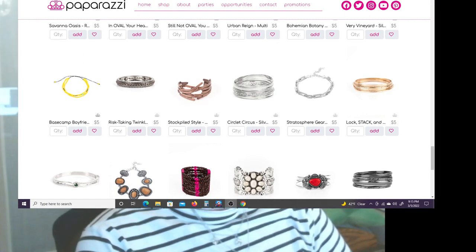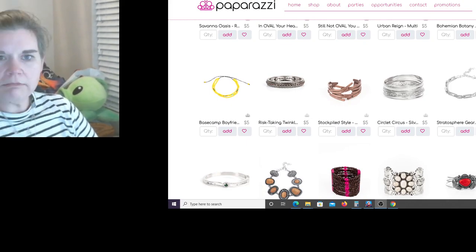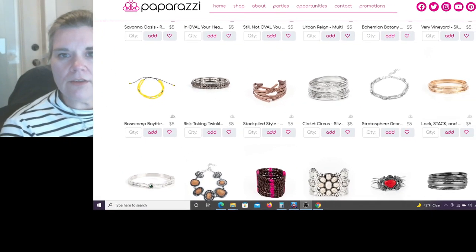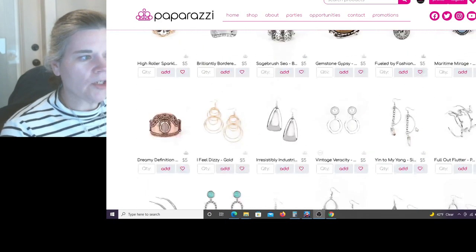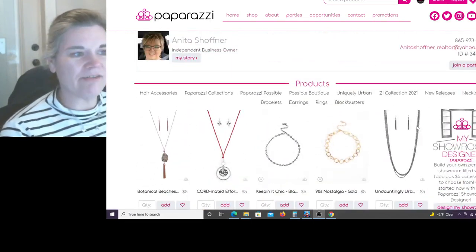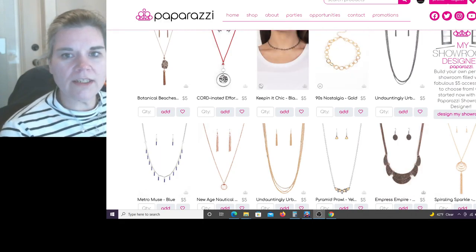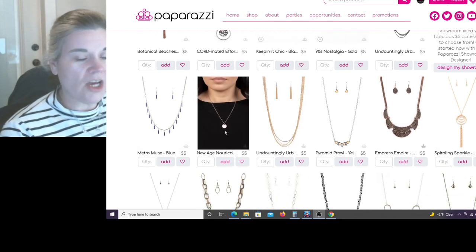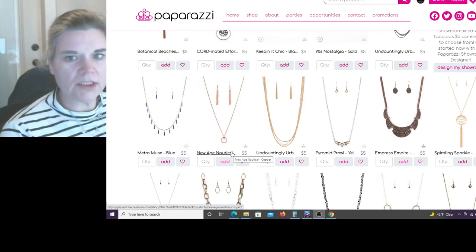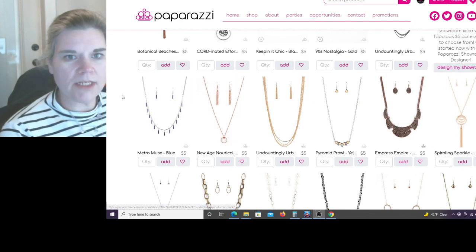Here's what came out today on Papa Crappy. These are all the pieces that are still available because they have not sold out. We've got Botanical Beaches, Coordinated Efforts, Keeping it Chic, 90s Nostalgia, New Age Nautical, and one in copper called Pyramid Prowl - because we have to have a pyramid-named piece for our pyramid scheme.